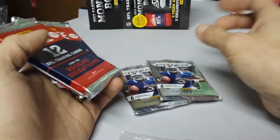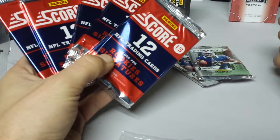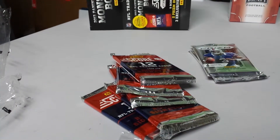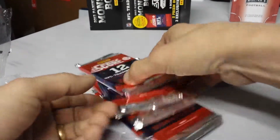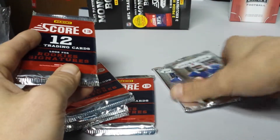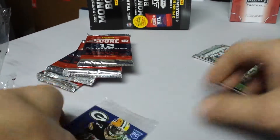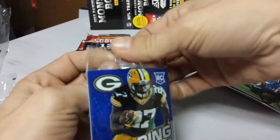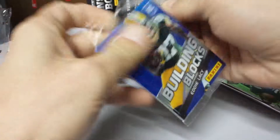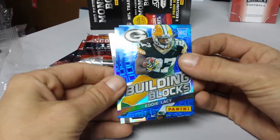Of Prism and five packs of Score. I had a check but I already have a few of these Prisms, so I can open them. Let's open these up first — why not? What do we got there? Building Blocks Eddie Lacy.